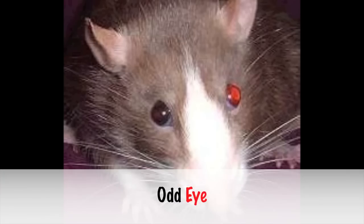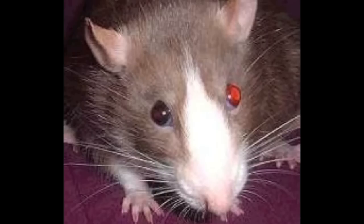Next up is the odd eye. It's usually one black eye or one ruby eye, or one red eye and one ruby eye.